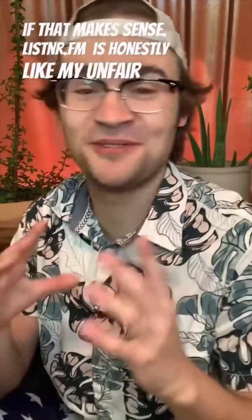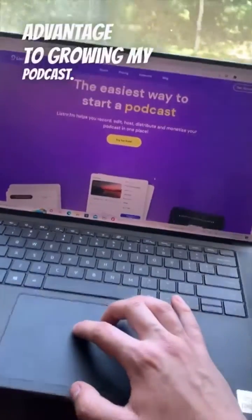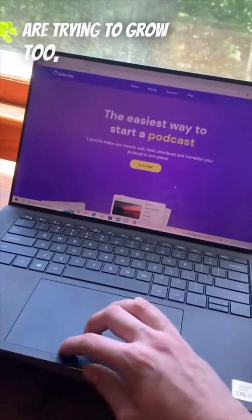Listener.fm is honestly my unfair advantage to growing my podcast. So if you guys are trying to grow too, I would hop on.